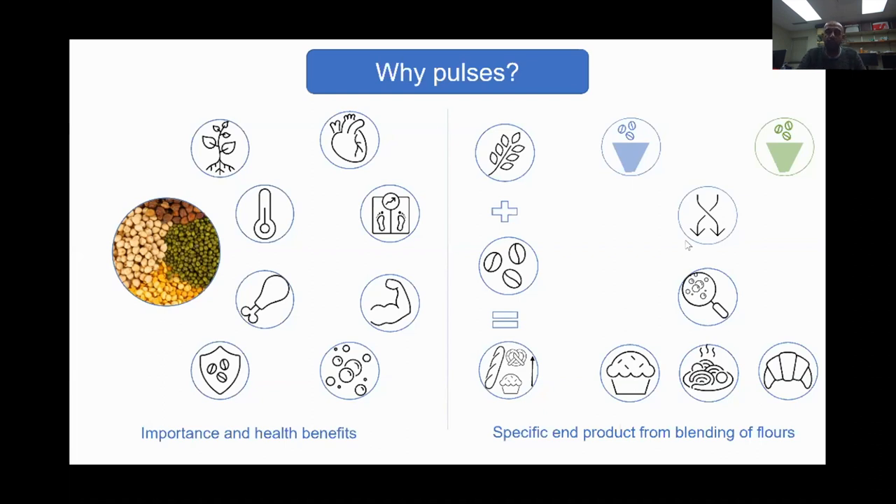When we talk about specific end products, the suitability of pulse flours for specific end products depends on flour parameters such as starch damage and protein quality, with the milling method having a significant impact on these parameters. Similar looking flours may have very different properties as a function of various milling techniques. Blending the flours obtained from different milling mills changes their overall chemical composition and particle size distribution, which in turn affects the functional and nutritional properties of the flour, affecting the quality of the end products.